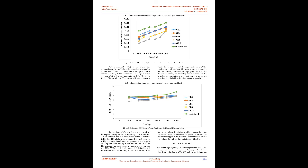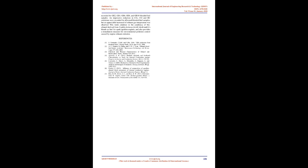Figure 5: Carbon Monoxide (CO) Emission for Gasoline and Blends with Load. Carbon monoxide (CO) is an intermediate combustion product formed mainly due to incomplete combustion of fuel. If combustion is complete, CO is converted to CO2; if combustion is incomplete due to shortage of air or low gas temperature, CO will be formed. As shown in Fig. 5, the engine emits more CO for gasoline under all load conditions compared to other blends. As the proportion of ethanol in the blend increases, the percentage CO emission decreases due to higher oxygen content and lower carbon-to-hydrogen ratio in bioethanol compared to gasoline.